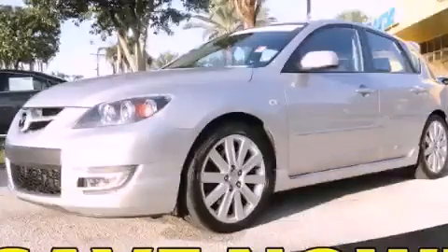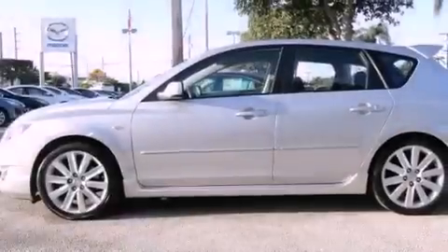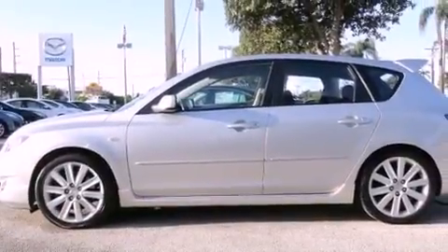This is a 2008 Mazda 3. It has a four-cylinder engine and a five-speed manual transmission. Its top features include cruise control, a rear window defroster, a keyless entry system, a CD player, a security system, fog lamps, and traction control and stability control systems.